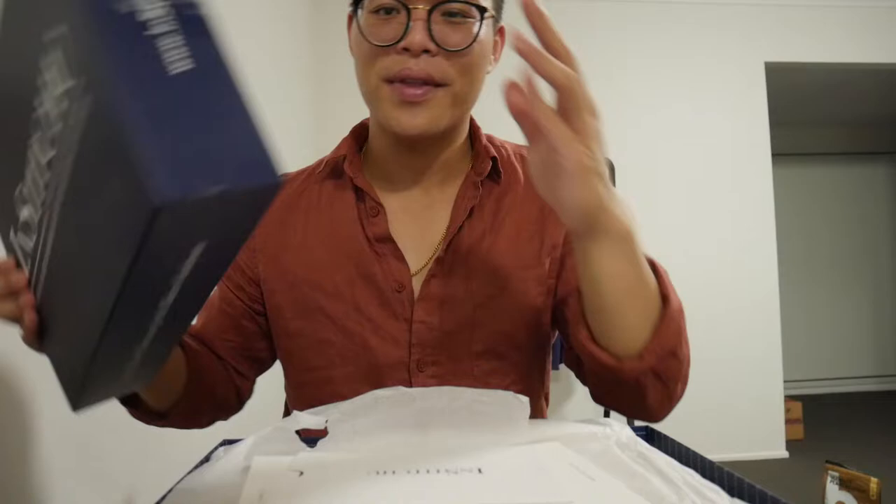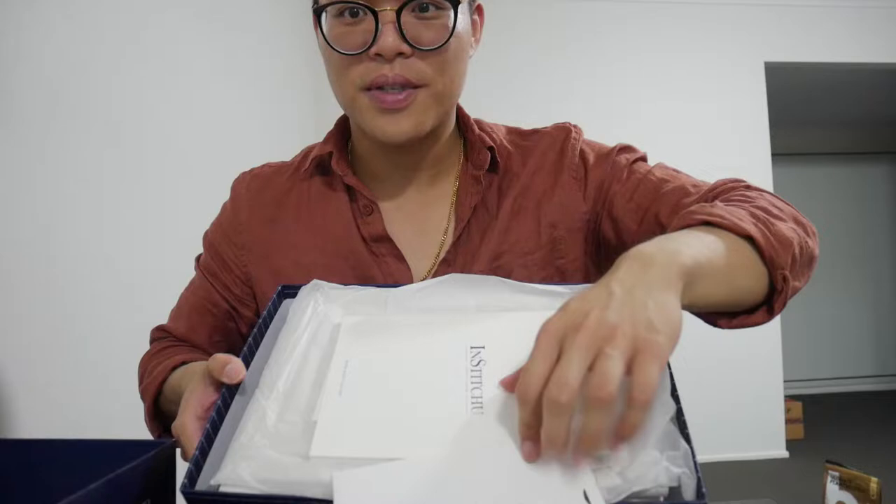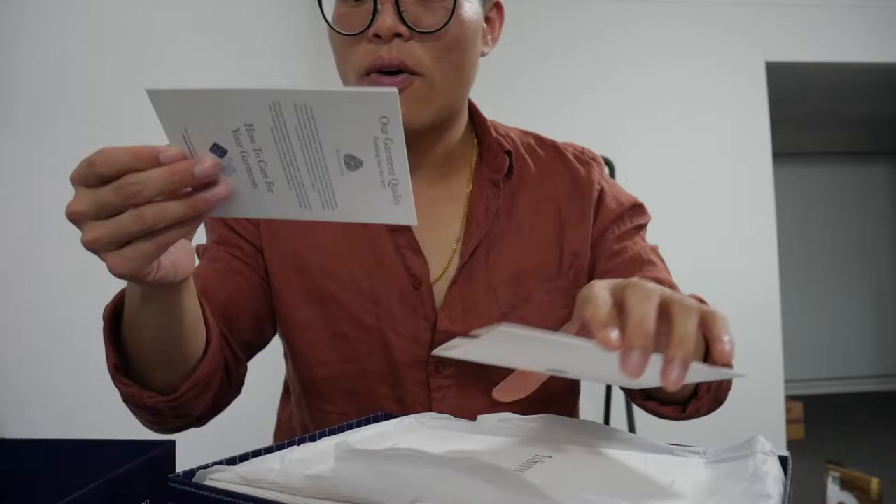Hey guys, how's it going? Different setting, just in my living room at the moment. I want to do a quick video because I just got my package from Institute. It's been a long time — I've been waiting for this a while. They made a mistake last time with my order, the color was wrong and the design didn't fit my style properly. I just got it today and I cut the box open. I'll show you the inside — it's actually really cool. This is the first time I see it.